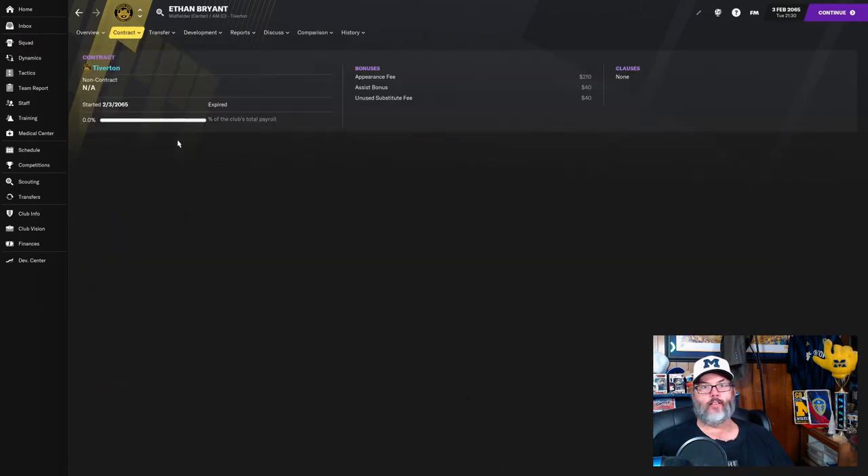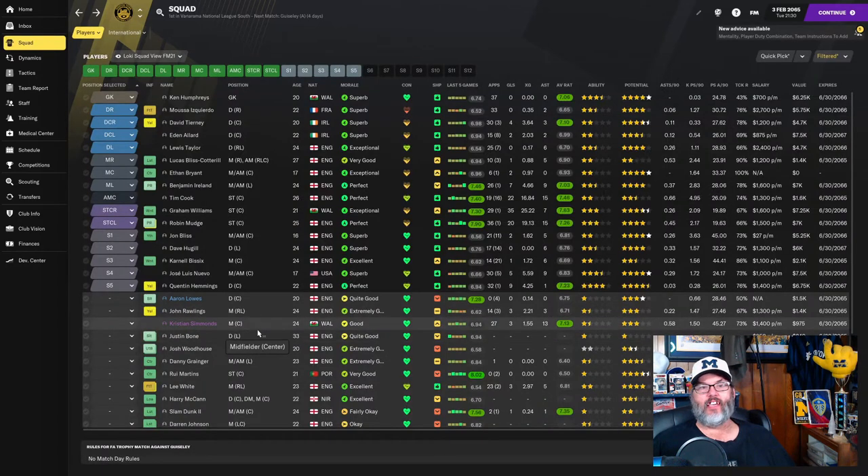What I'm going to do — and what I started doing with Bryant — is if we look at his contract, he gets 210 dollars per appearance, with assist bonuses and an unused sub fee of only 40 dollars. So if we play four matches a month that's 160 bucks. If he's getting 1,100 dollars like Davies got, there's no excuse why he wouldn't go. I'm frustrated because I can't get these guys to take part-time contracts.